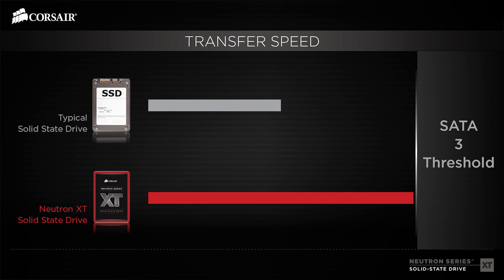This means that until a new standard is developed, it's literally impossible to make a solid-state drive that's significantly faster.